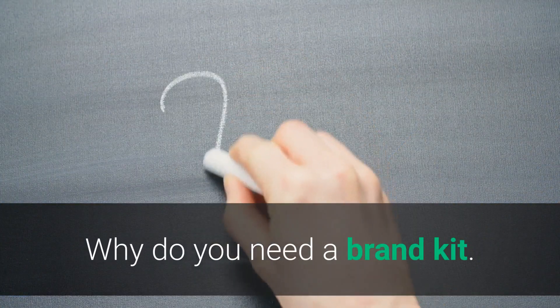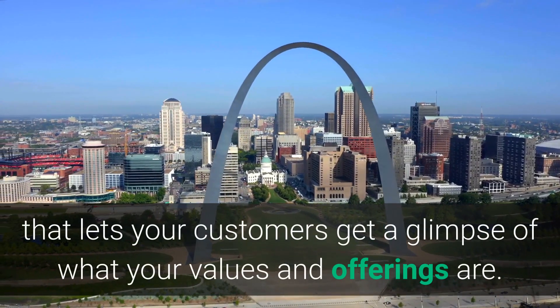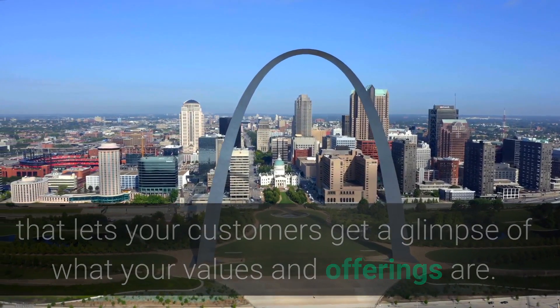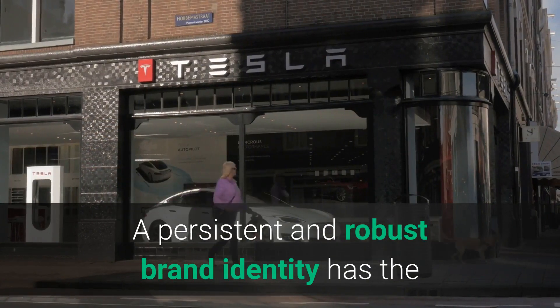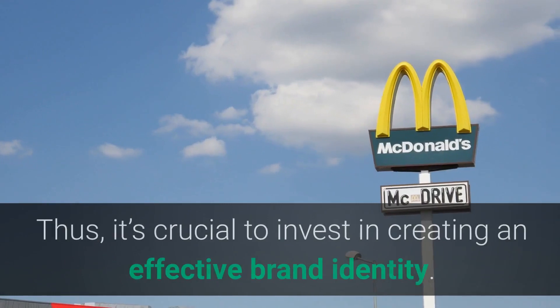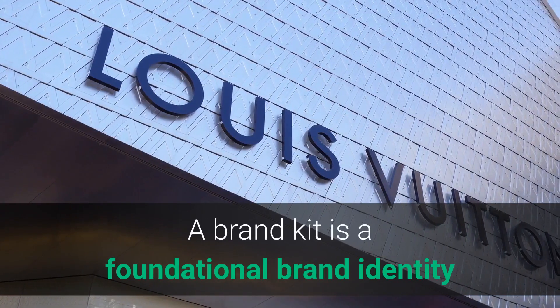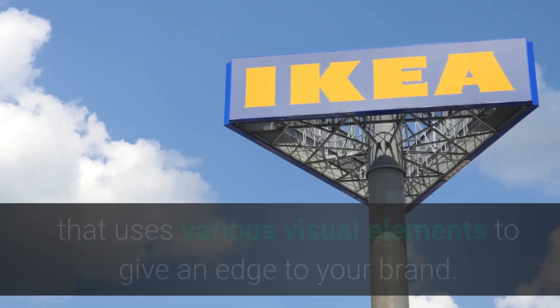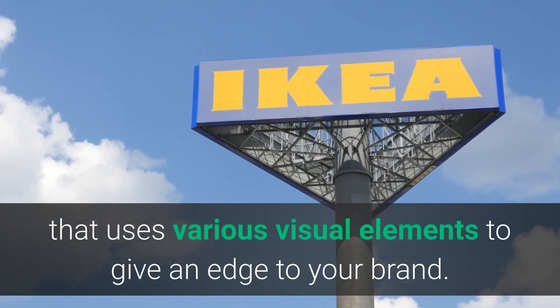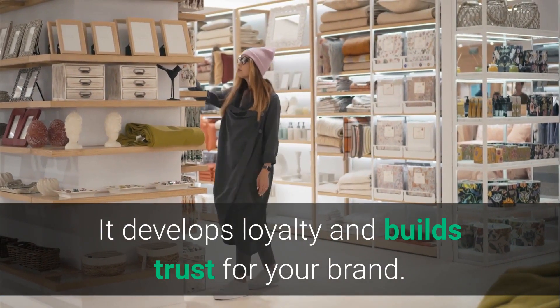Why do you need a brand kit? A brand kit is a gateway that lets your customers get a glimpse of what your values and offerings are. A persistent and robust brand identity has the potential to make your business successful. Thus, it's crucial to invest in creating an effective brand identity. A brand kit is a foundational brand identity that uses various visual elements to give an edge to your brand. It develops loyalty and builds trust for your brand.